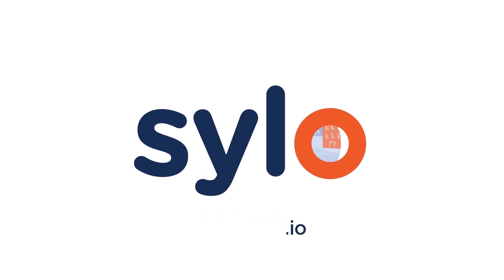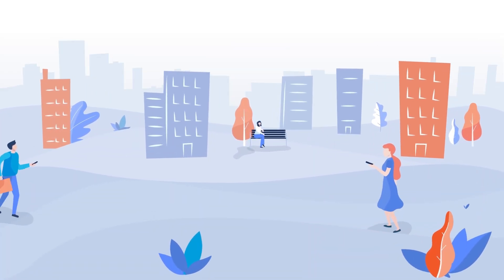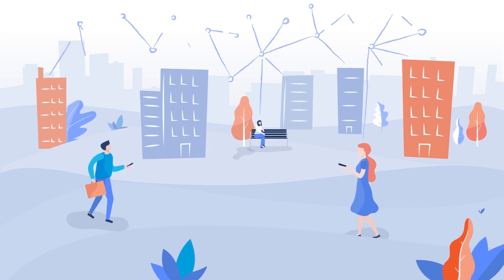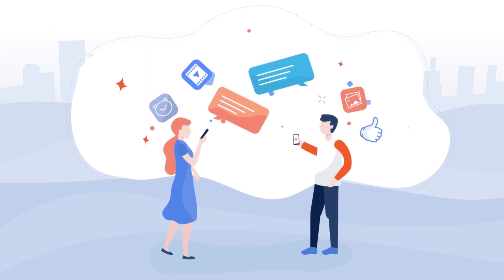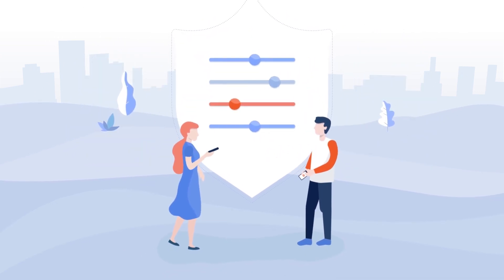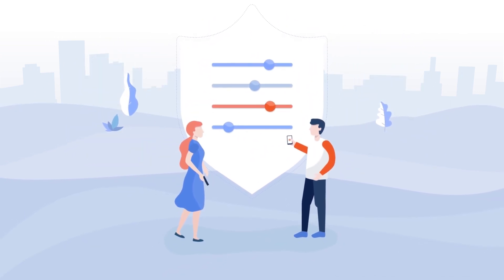Welcome to the world of Silo. The best thing about being here is connecting through our fully decentralized Silo communication app. We believe decentralization is the future. The Silo decentralized app puts you in full control of your data.